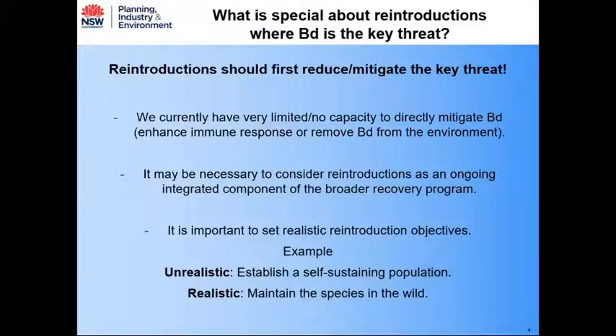We have very limited or no capacity to enhance the immune response of frogs or amphibians to BD infection, and we have very limited capacity to remove BD from the environment. Compared to more traditional ideas about how reintroductions are undertaken, we need to consider them as an ongoing integrated component of the broader recovery program.